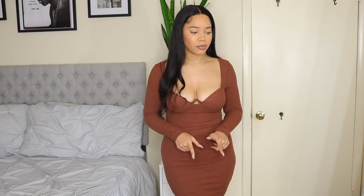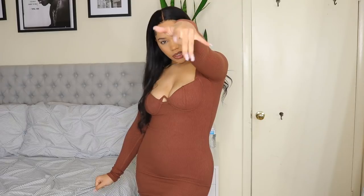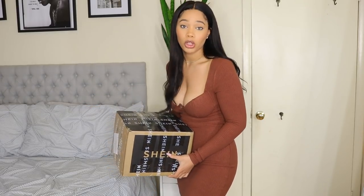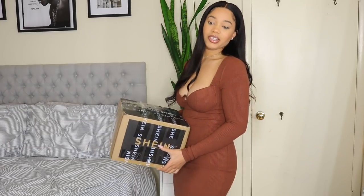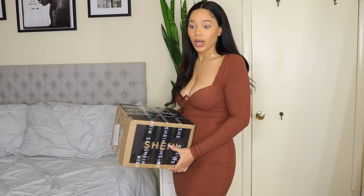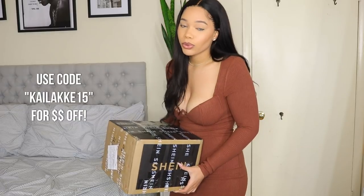Without further ado, let's get into these pieces. If you haven't already, make sure you subscribe, turn on notifications, and follow me on Instagram where I'll be posting outfit pictures and styling all of this stuff. I got some stuff from Shein — this is just a smaller box. There's a really big one on the floor and some stuff on my bed. It came in three different shipments because Shein is really affordable — use my code if you want extra money off.